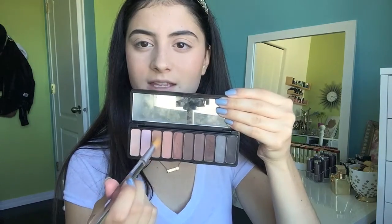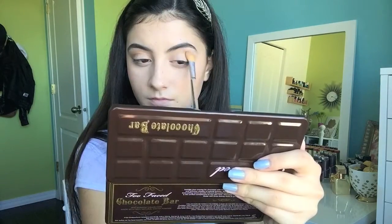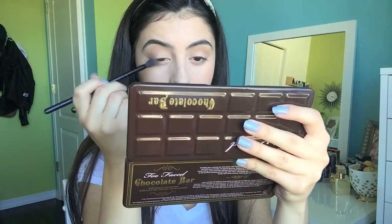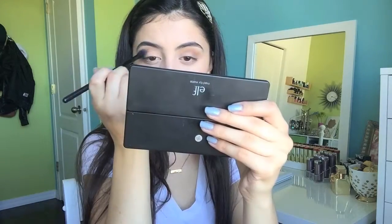We're going to do the typical Lavinia look today. I start off with just a matte shade in my crease to create a slight transition. Then I head into the Too Faced Chocolate Bar palette and grab the shade Milk Chocolate. Then I usually go in with the Morphe M23, taking a deeper shade like Semi Sweet, starting in the outer corner and working it up into the crease.